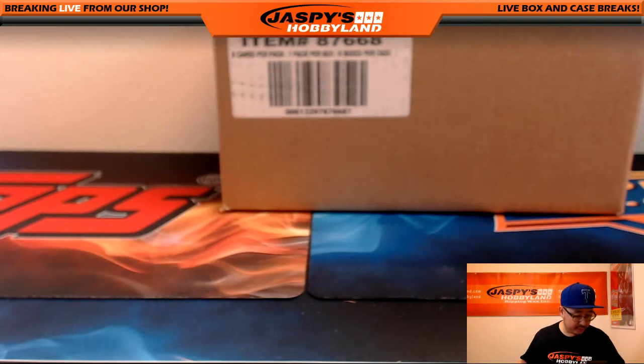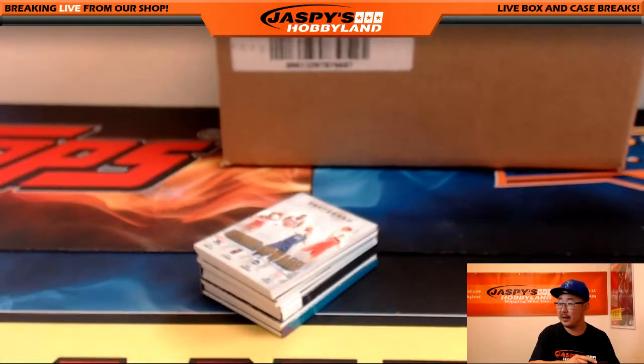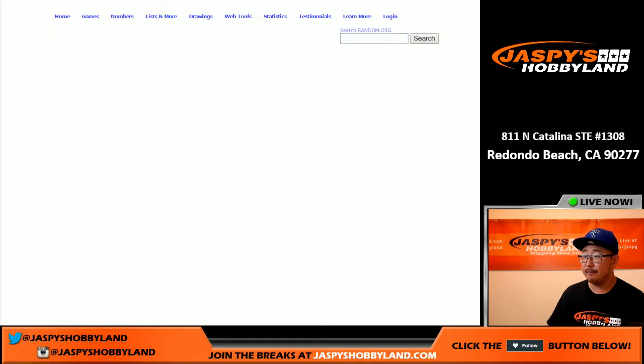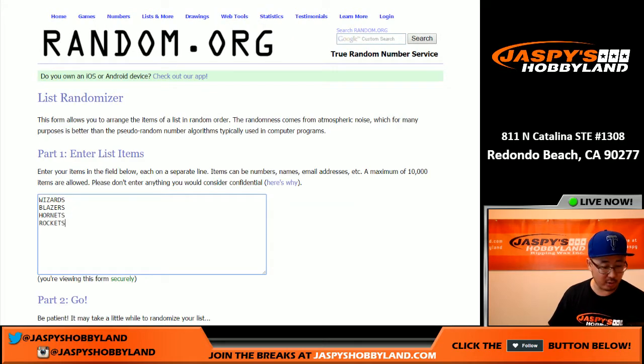Welcome back, folks — time to do some randomizing for these books. I've got everything typed into the randomizer. For every randomizer we're going to roll it six times. First one is the Trending Upwards: Wizards, Blazers, Hornets, and Rockets.